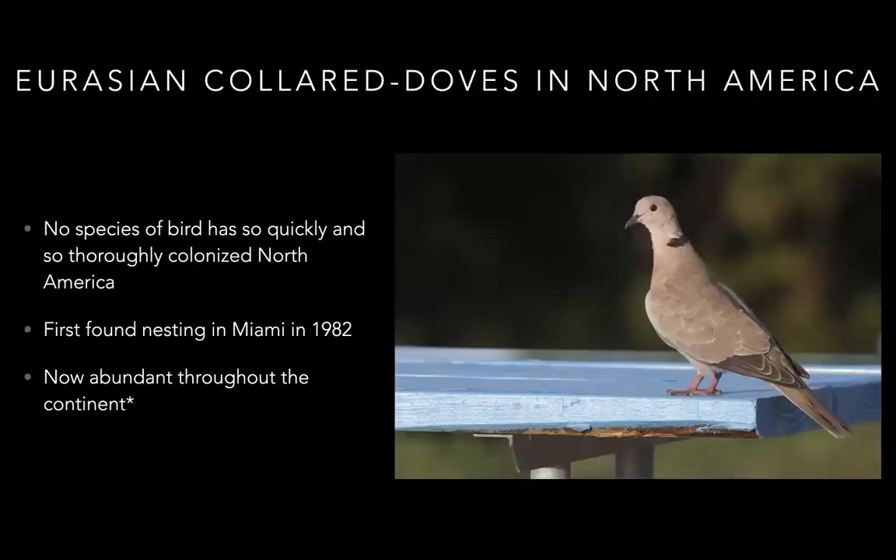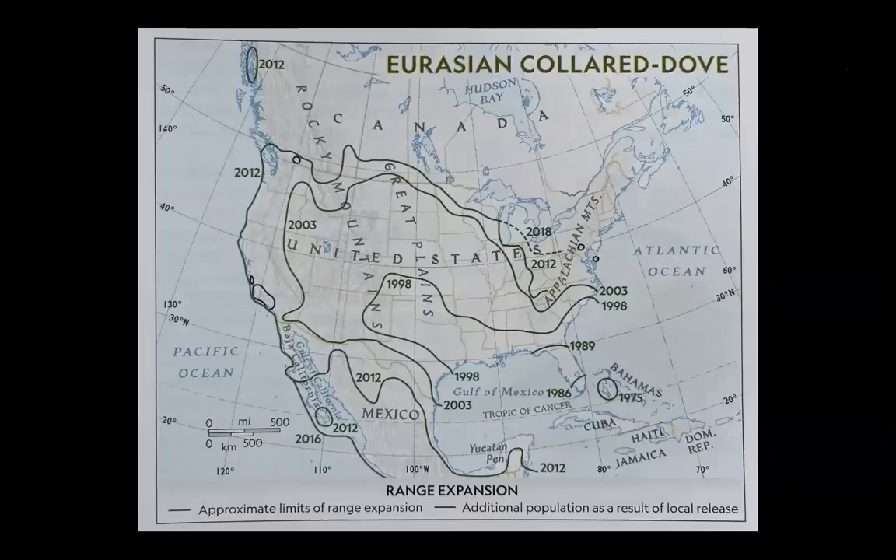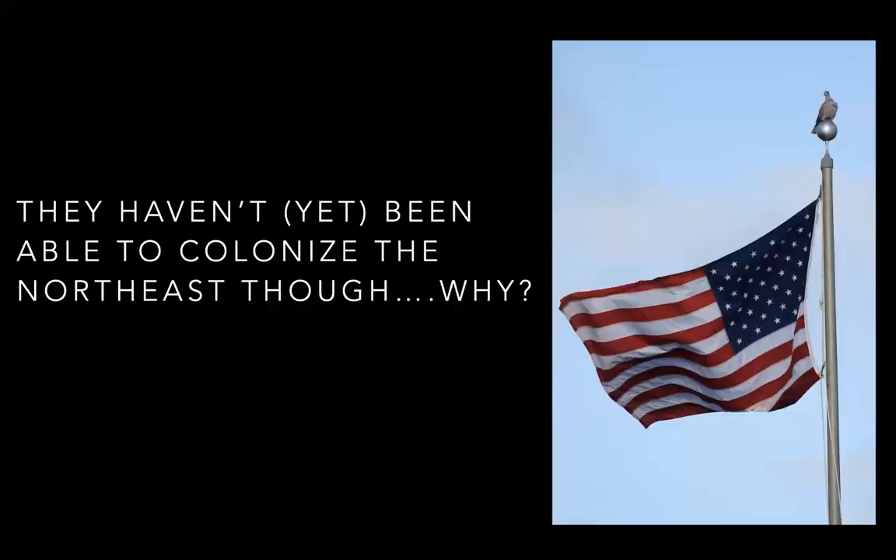An incredible textbook example of a bird taking over and expanding its range is the Eurasian collared dove — no species has colonized North America so rapidly. Here's a great map from the new Nat Geo Guide to Birds in North America showing the introduction in the Bahamas in 1975. Within just a few decades they were found across the entire United States and down through Mexico. But notably, they've never been able to take over the Northeast — and that's one of the biggest mysteries in birding.